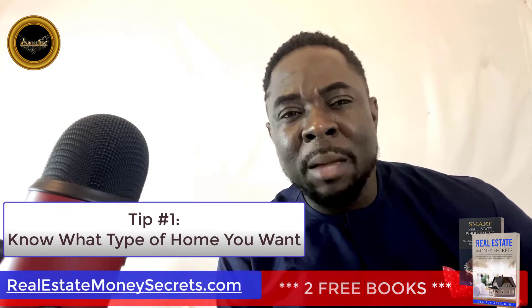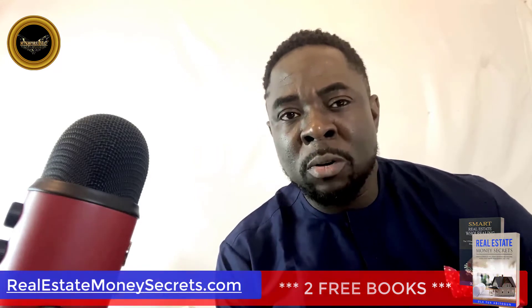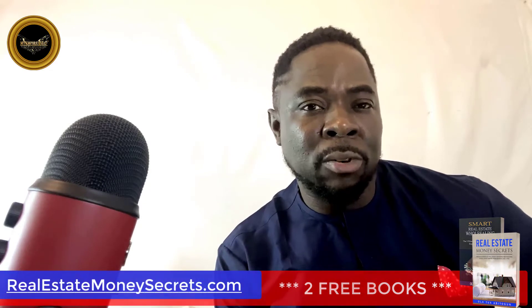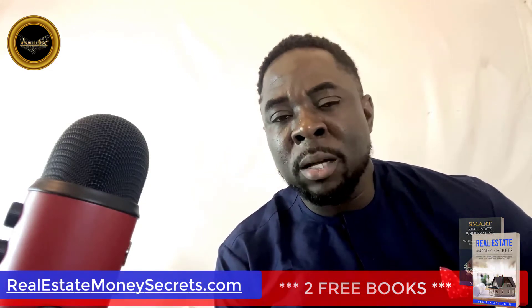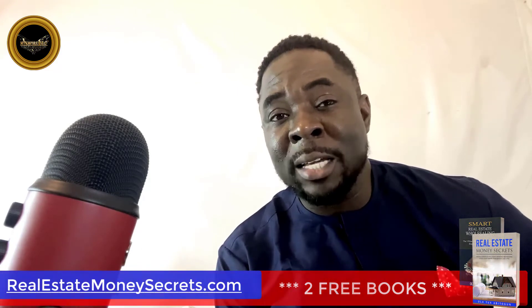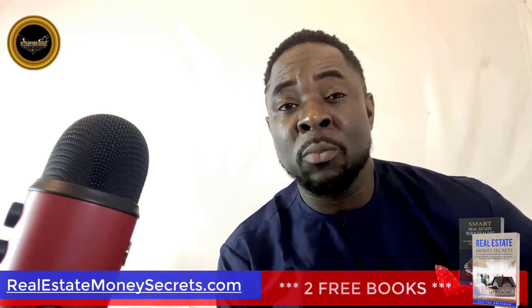Tip number one: know what type of home you want. It is always best to be prepared when looking for a pre-foreclosure home. If you know what type of home you are looking for, then this search will go much smoother and faster. You should take a few minutes each day to visit listings that fit your criteria, and the process will become much easier.